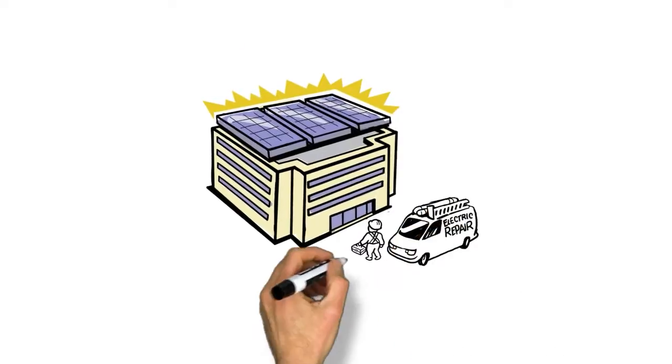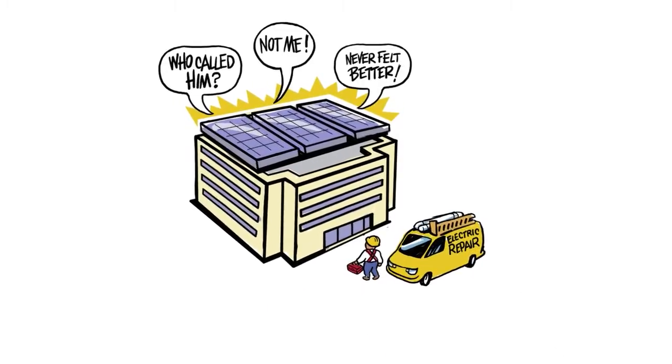Once installed, there is little maintenance due to the fact that most standard roof and ground systems have no moving parts.